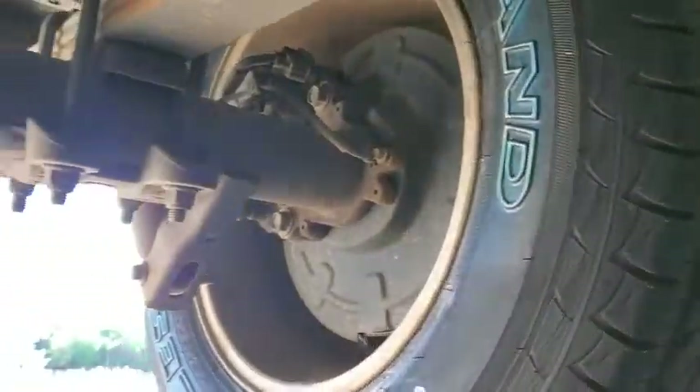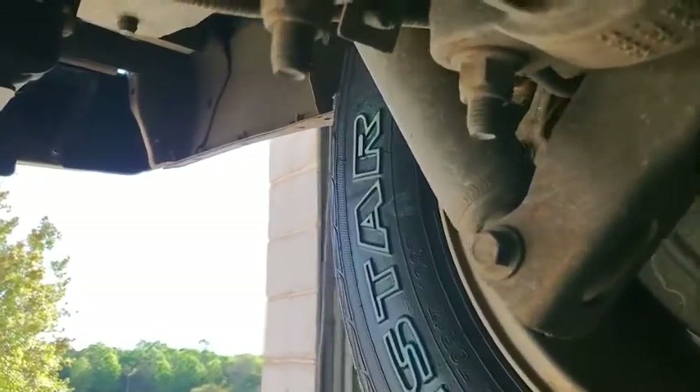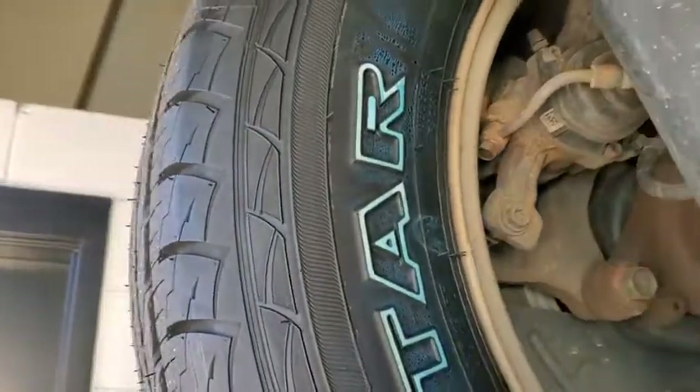Got a brand new set of tires all the way around. Rear pads were at seven millimeters also.